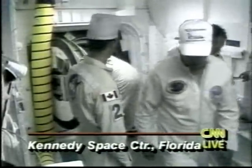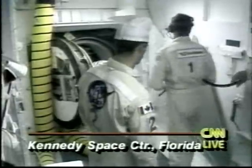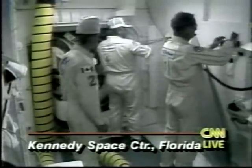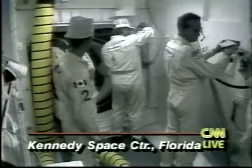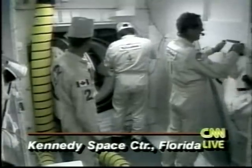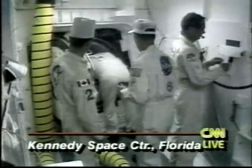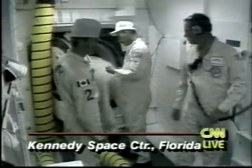Ground engineers have just opened the hatch — the escape route for the shuttle. Normally, the crew will egress in the same order that they entered the vehicle, so we should see Dan Bursch coming out first.